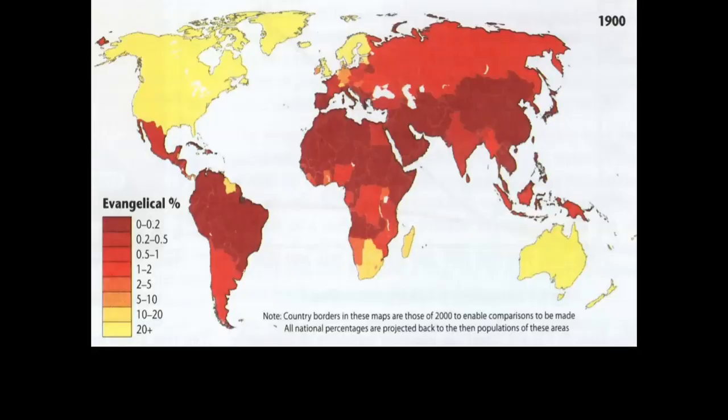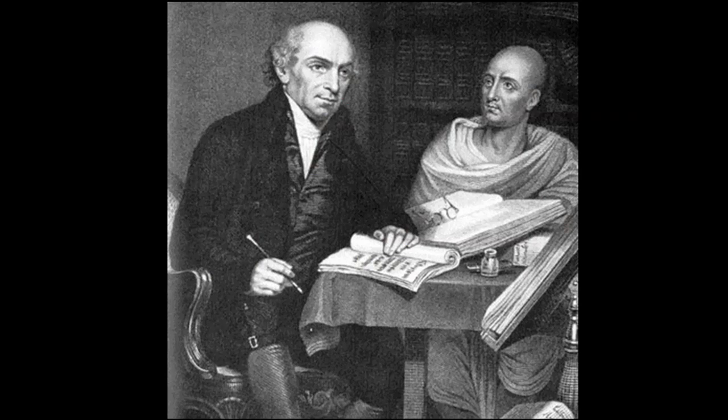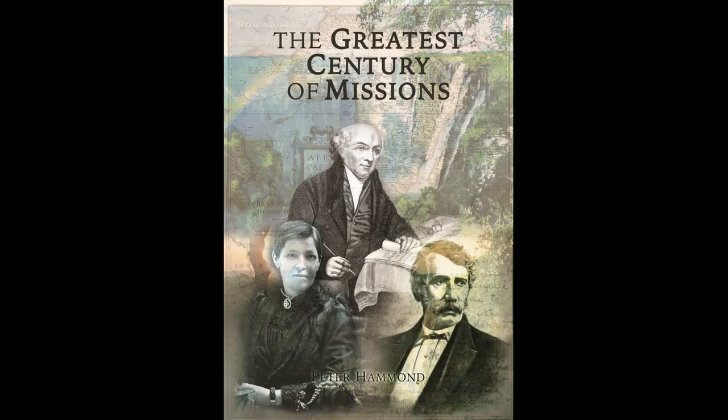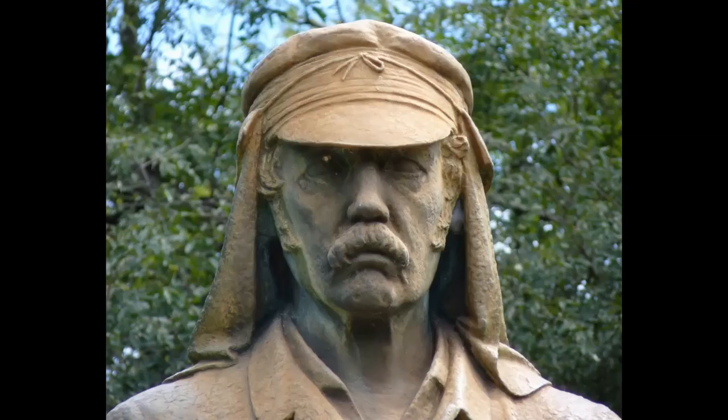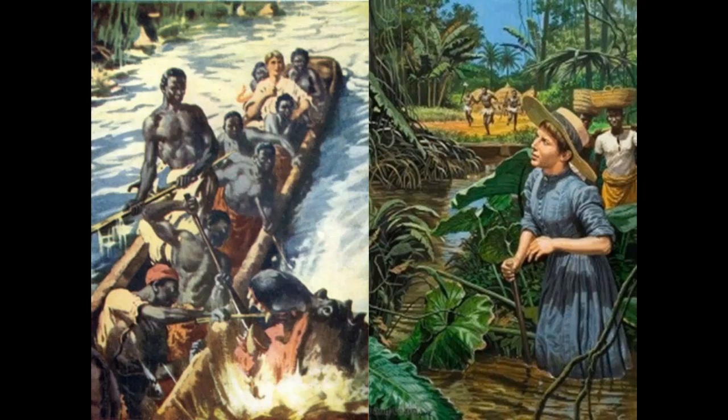In 1900 you can see on the map — the darker the red, the fewer the evangelicals; the brighter the yellow, the higher the percentage of evangelicals. You can see how the world was getting evangelized, reflecting William Carey's vision of a world missions conference. I've documented in the Great Commission Missions book the work of Adoniram Judson, David Livingston, great missionaries like Mary Slessor — how they went out and transformed the world, winning whole nations to Christ.